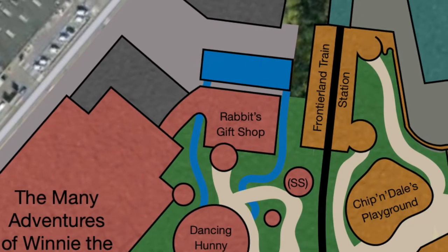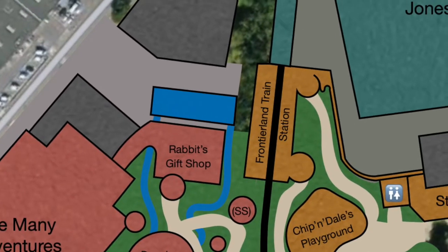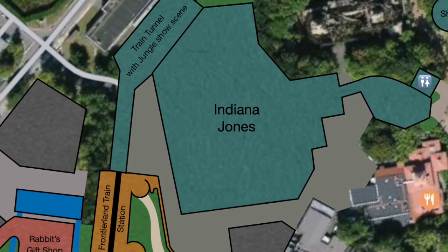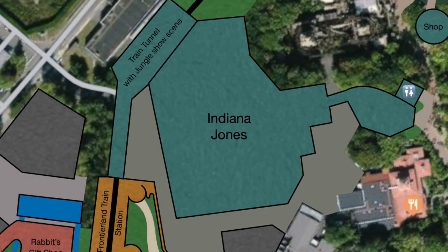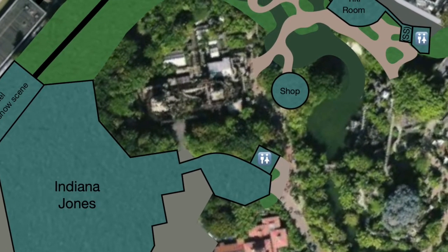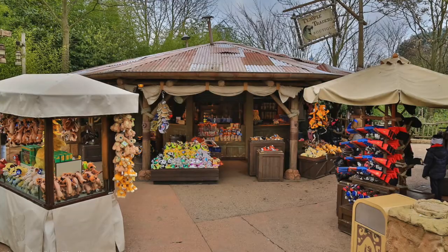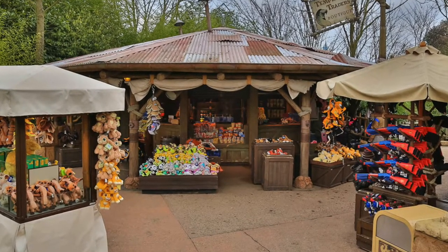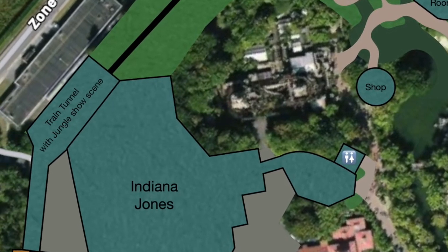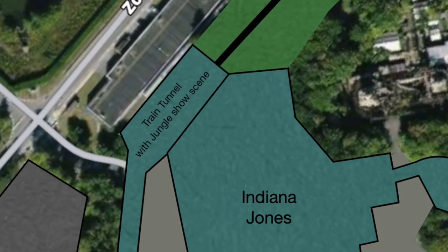The additional space opened by this relocation of the tracks creates a big enough area between the Temple of Peril and Colonel Hathi to just about fit Anaheim's Indiana Jones ride, which would make this part of Adventureland almost an Indy mini-land. You could even consider adding the Pizza Outpost to this mini-land by some retheming. The Indiana Jones ride includes a tiny shop and some toilets at the entrance and exit. To hide the new sizable Indy show building, the train enters a tunnel in Frontierland which opens up into a new show scene for the train ride depicting a luxurious jungle with plenty of animatronic animals.